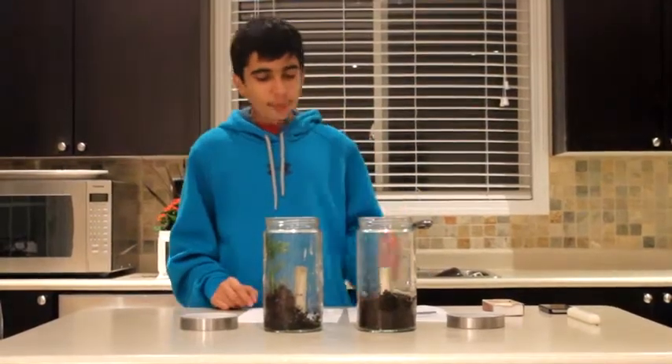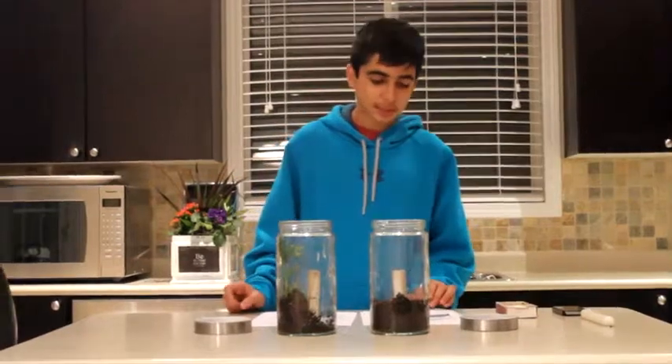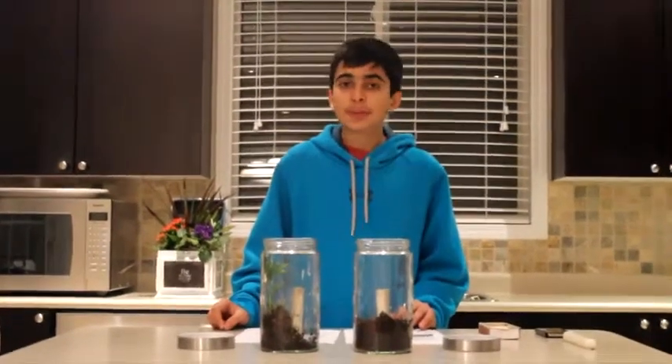Hello, this is Suraj and today I'm going to answer a question in my experiment from my grade 9 advanced placement science class at Central P.L. Secondary School.